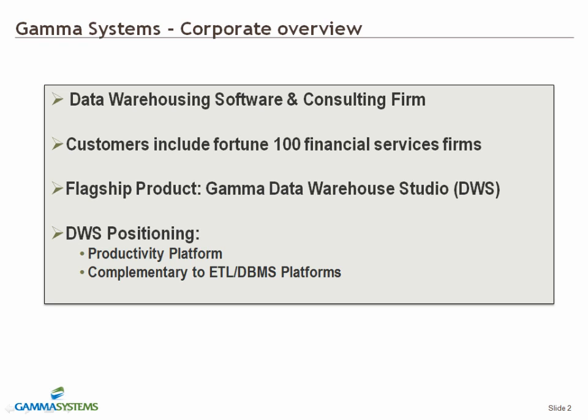While every enterprise has unique data warehousing needs, our solutions can be customized to the specifics of each client and integrated with the technologies of their choice. Our client list consists of companies in various sectors and verticals, including some of the Fortune 100 financial services firms. Our flagship product is Gamma Data Warehouse Studio.